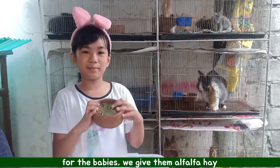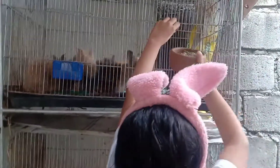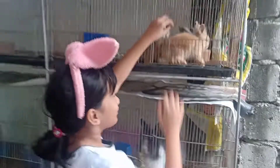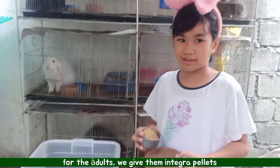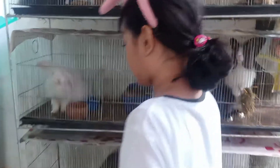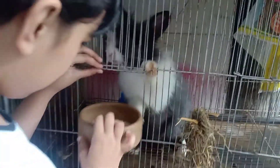For the babies, we give them alfalfa. For the adults, we also give them alfalfa.